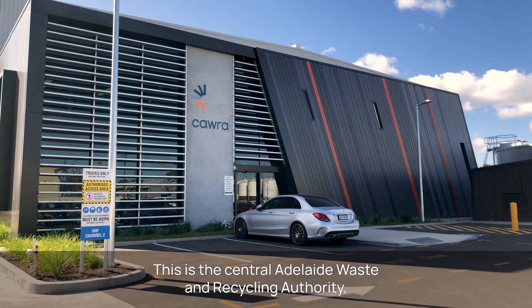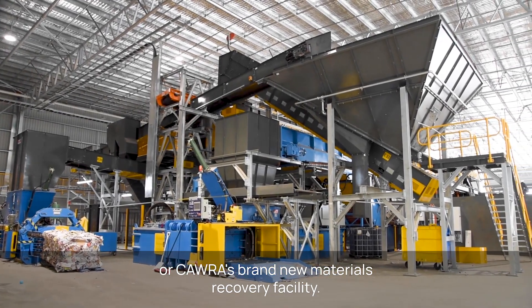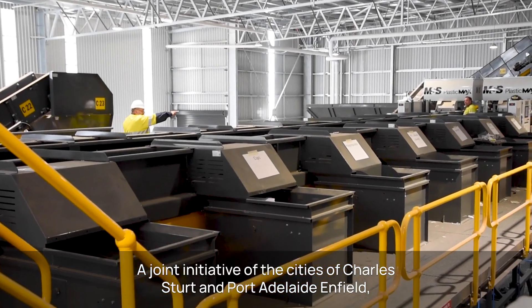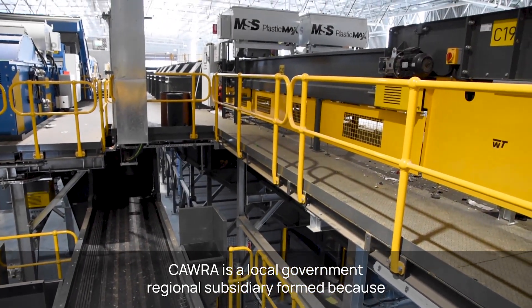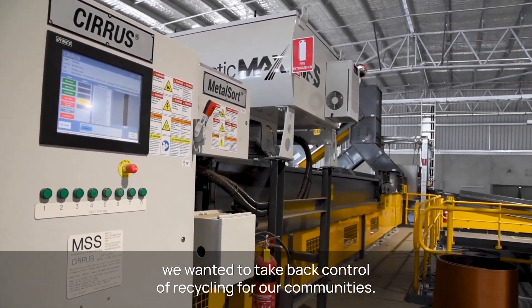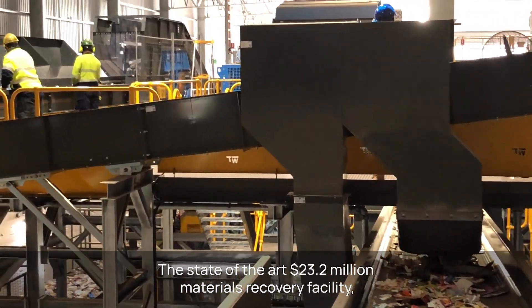This is the Central Adelaide Waste and Recycling Authority, or CORA's brand new Materials Recovery Facility. A joint initiative of the cities of Charles Sturt and Port Adelaide Enfield, CORA is a local government regional subsidiary, formed because we wanted to take back control of recycling for our communities.